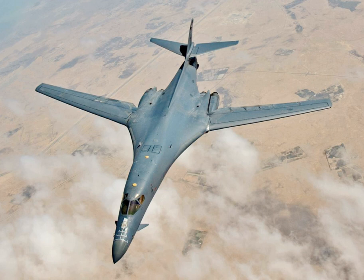The B-1 was first envisioned in the 1960s as a platform that would combine the Mach 2 speed of the B-58 Hustler with the range and payload of the B-52, and was meant to ultimately replace both bombers. After a long series of studies, Rockwell International, now part of Boeing, won the design contest for what emerged as the B-1A.